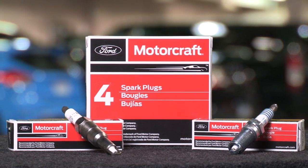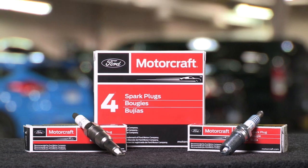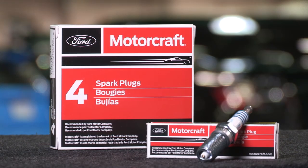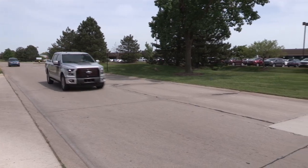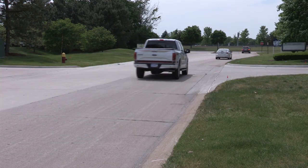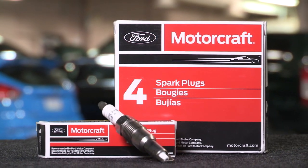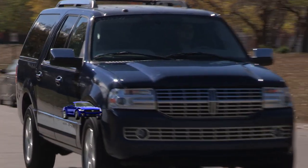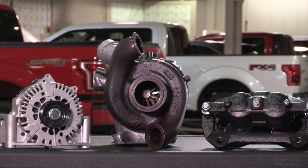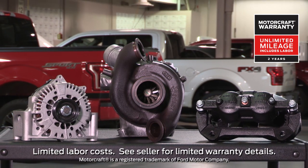Motorcraft offers a full line of high quality spark plugs, including single platinum tip and fine wire platinum tip spark plugs. Single platinum tip plugs have a high melting point and provide excellent resistance to erosion, helping maintain optimum engine performance with service intervals from 60,000 to 100,000 miles. Fine wire platinum tip spark plugs also help improve performance and resist erosion, fitting most automotive and many specialty applications. When choosing parts for all of your repairs, remember that Motorcraft parts feature a two-year unlimited mileage warranty.